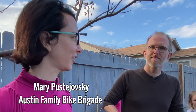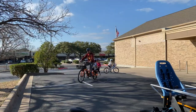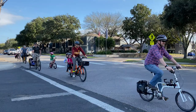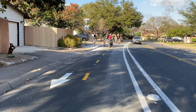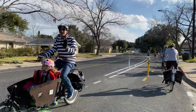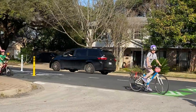My name is Mary Pistievsky, and this is my husband James. We started the Austin Family Bike Brigade because we wanted more families biking, and to help families who might want to bike but aren't sure find a safe group to learn more about biking as a family. Today we rode the new section of Shoal Creek Boulevard — about two miles of protected bike lane — and it was great. I saw kids, my kids were on their bikes, and we saw kids unaccompanied on their bikes, which you never would have seen before. The street was just not safe for all ages and abilities, so we're really excited.